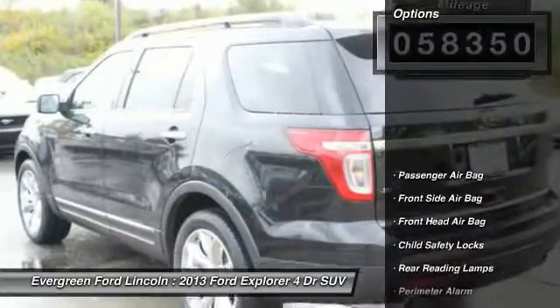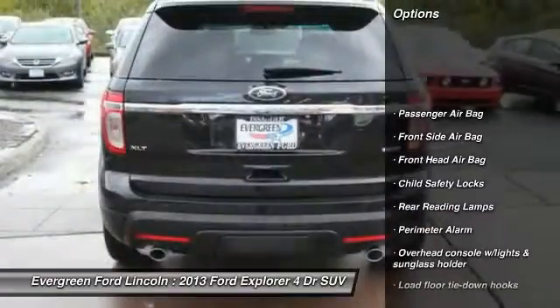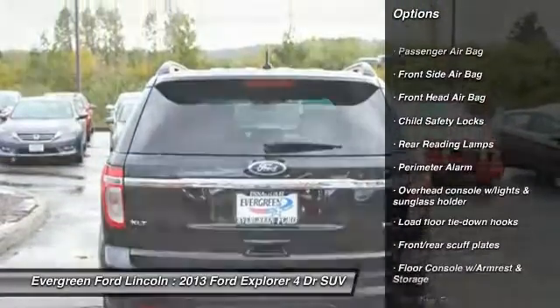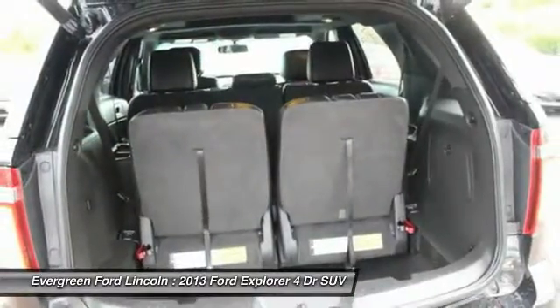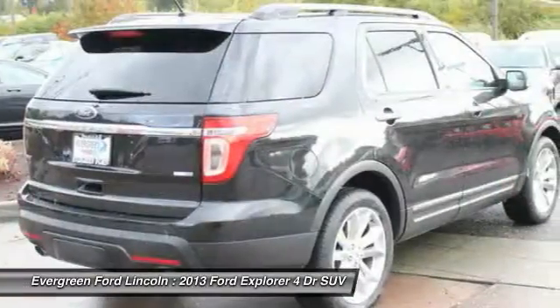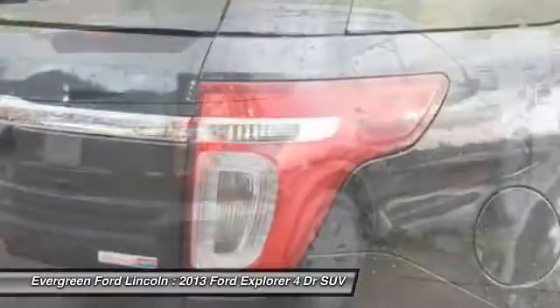Here are some of this vehicle's great options: anti-lock braking system, four-wheel drive, driver airbag, power steering, anti-theft security system, four-wheel disc brakes, four-wheel drive, rear defrost, fog lamps, power windows.